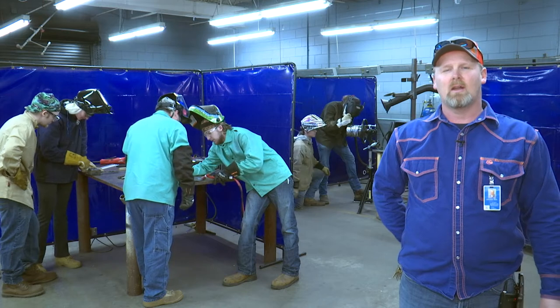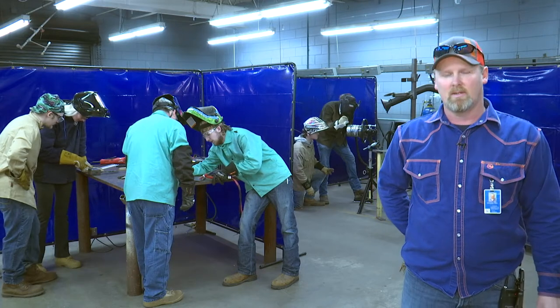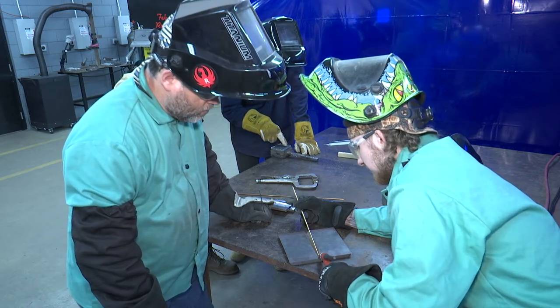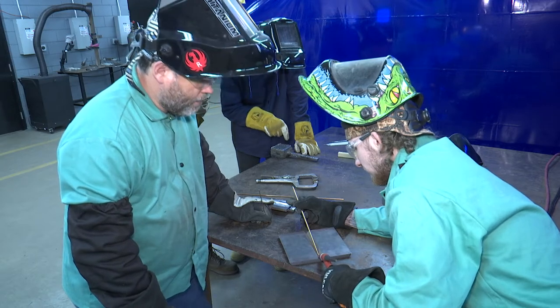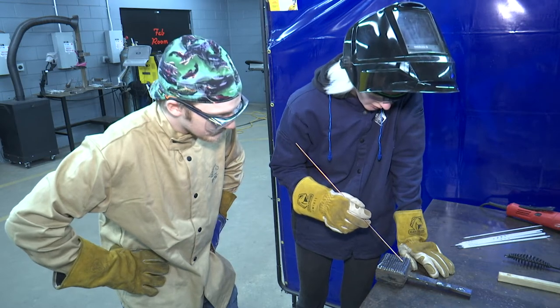Welcome to Okaloosa Technical College. I'm Benji Wise, the PM welding instructor. At our program we teach welding technologies and advanced welding technologies. Advanced welding technologies is 750 hours, just shy of two semesters. Welding technologies is a 1,050-hour course, two and a half semesters. In welding technologies we cover basic structural welding positions, competencies, and plate setups.